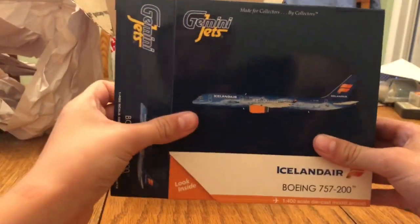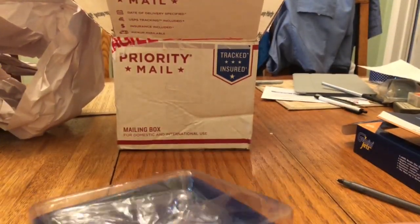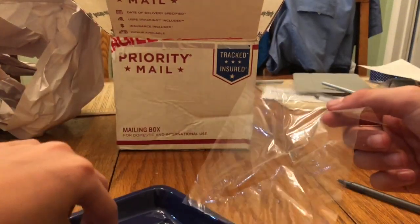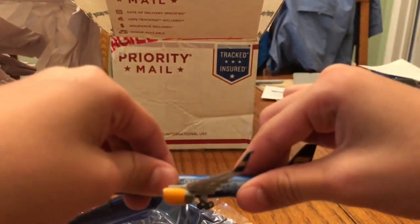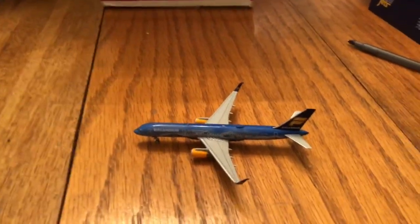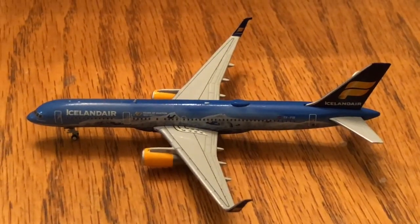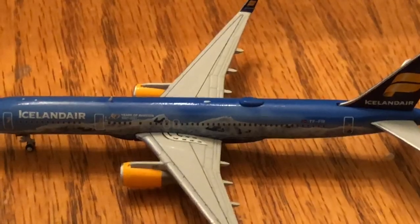And there is the model! This actually does come with a display stand, so when I switch to DIA airport — probably at a thousand subscribers — we will have it. Oh my gosh, this is my new favorite model. This is probably the most detailed model I have ever seen — the winglets and everything, curved. I'd give this a 20 out of 10 for starters.